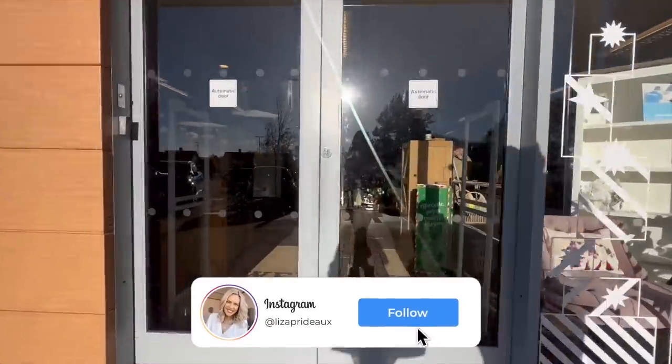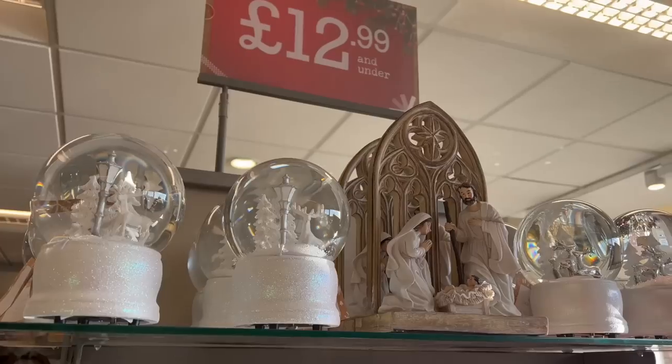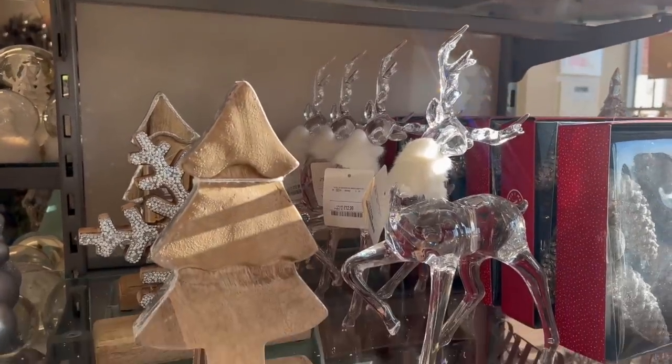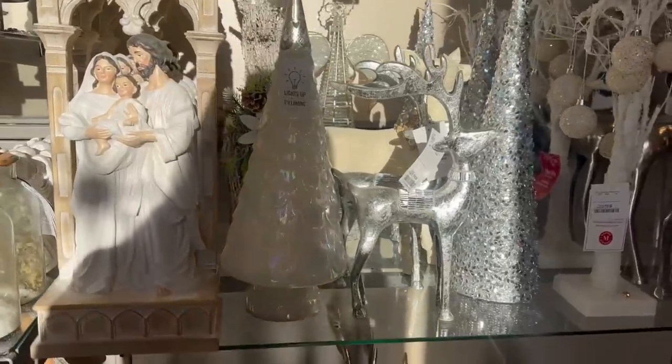Good morning everyone, welcome back to my channel! My name is Liza if you're new around here. Welcome to today's video, which is a 'what's new in HomeSense' video and a haul at the end so you can see what I bought today. Let's have a look at all of the gorgeous Christmas decorations they had.